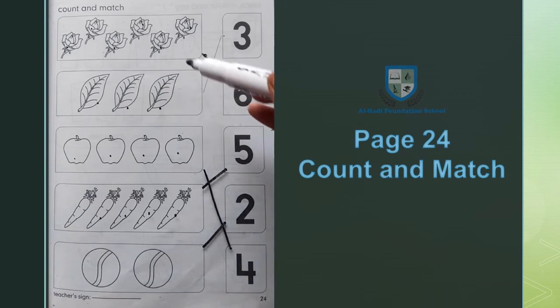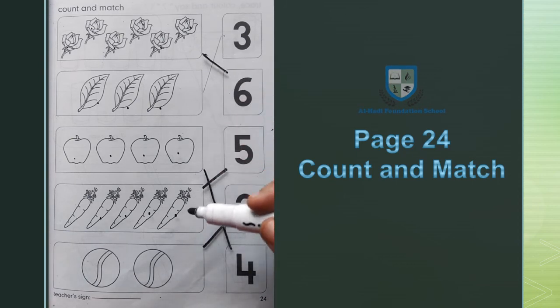यह हमने चीज़ों को count किया और इनको numbers के साथ match किया। अब हमने इनमें color करना है।